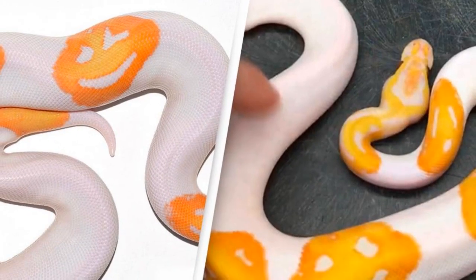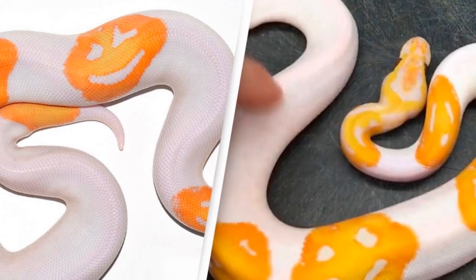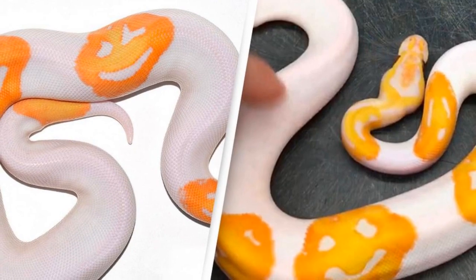Due to the rarity of this particular snake, thanks to its markings, Justin sold the lavender albino piebald ball python for an impressive $6,000.